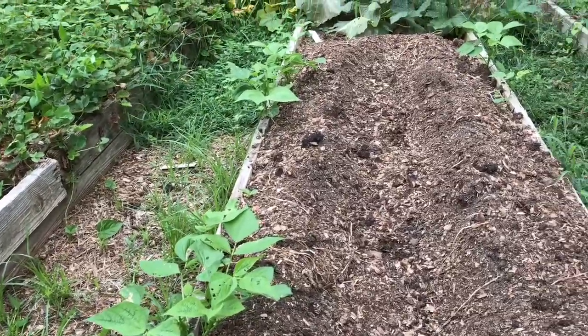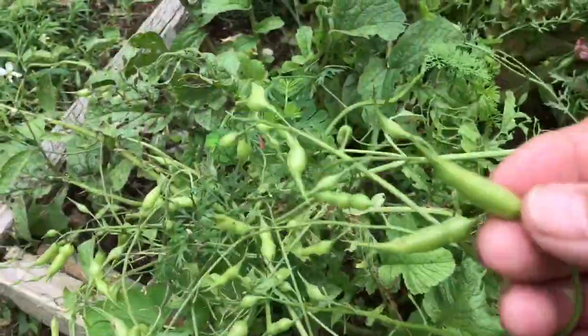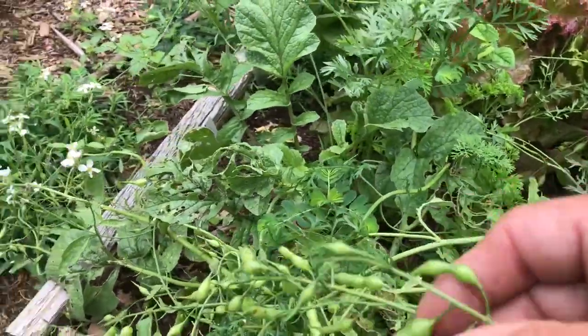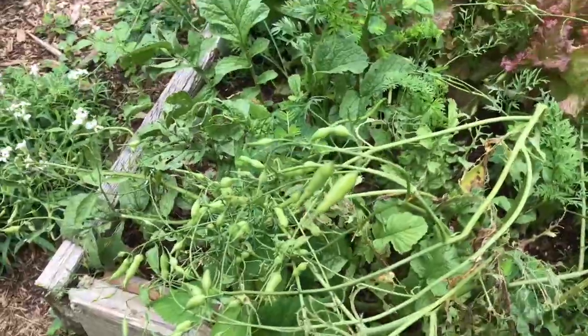It looks like there's going to be enough that we can have one serving of fresh beans. These radish plants I've let go to seed. The seed pods here taste just like a radish, so if you're making a salad and it's too late in the year for radishes, just slice those up and you'll get a nice little radish taste.